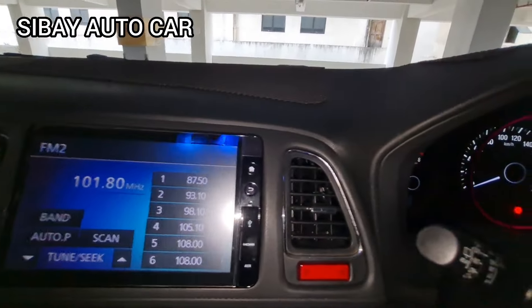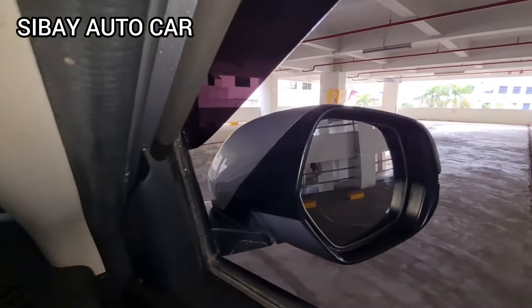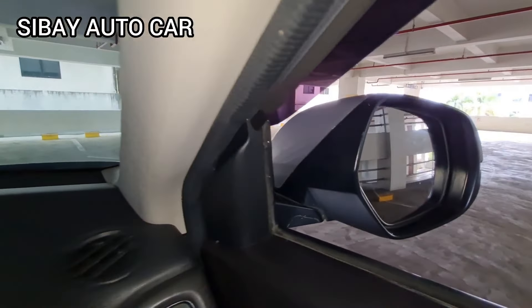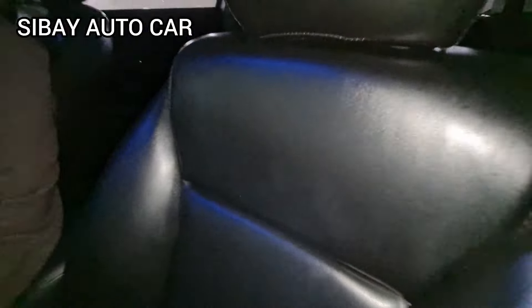Nggak ada yang koneko. Kita hidupin lampunya. Untuk power window nggak ada macet, kita cek. Status bein-nya electric, nah berfungsi dengan baik. Ini jok-nya, dicek dulu, ini sudah pakai sarung kulit ya, empuk ya.